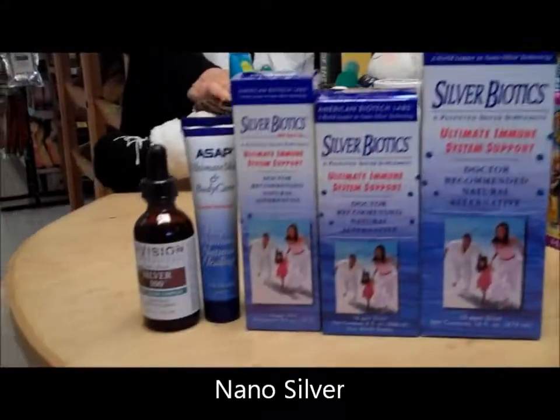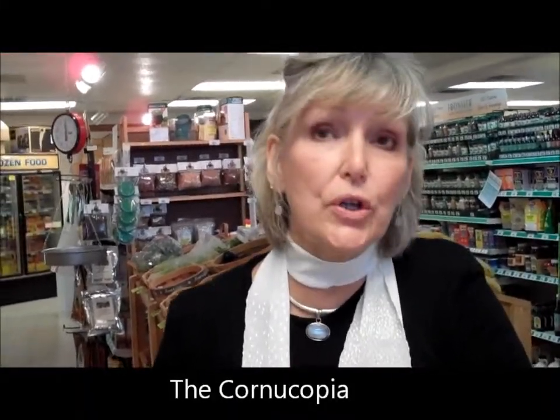We're talking about nano silver. Nano silver — sounds pretty serious! Let me get a shot of the stuff we got here. So what is nano silver? Nano silver is a much smaller particle. A lot of people use colloidal silver,